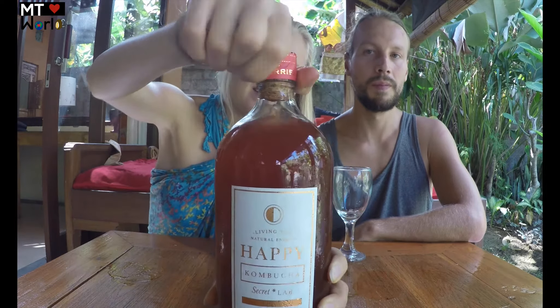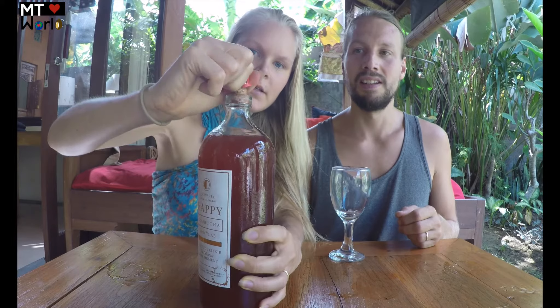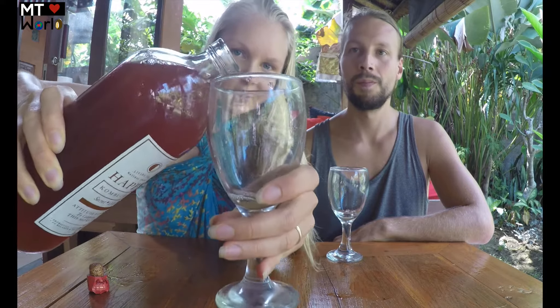Last but not least we're going to try the berry mix — I think it's raspberries and blueberries. I love the pink color on it. It's so beautiful how they made the bottles to look like a fine drink. On the markets they sell it by glass as well, but when you buy it, it comes in these one-liter bottles.